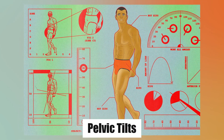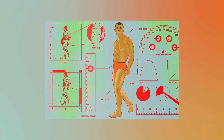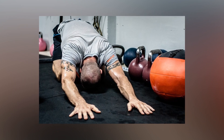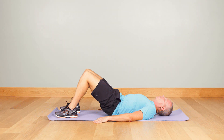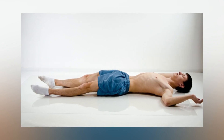Pelvic Tilts are another exercise that can be particularly beneficial for those over 40, as they help to strengthen the pelvic floor muscles and improve core stability. This exercise is also easy to perform and can be done anywhere, making it a great addition to any workout routine.